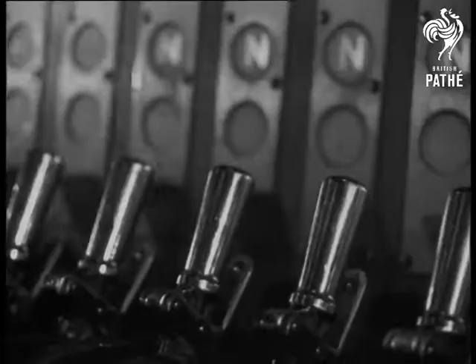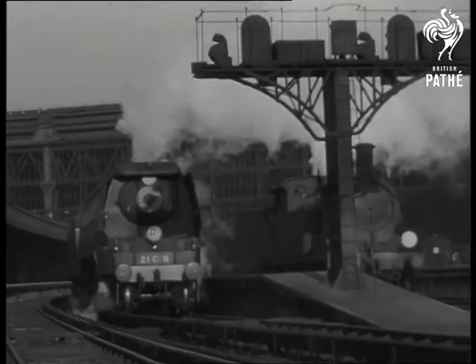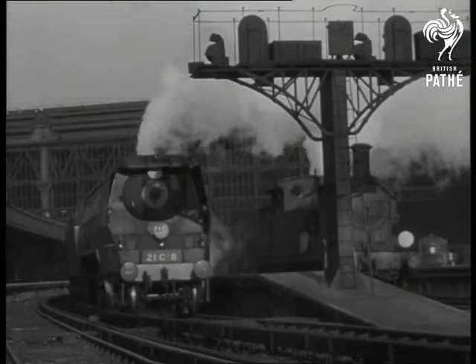309 signal levers control all the rolling stock within the area. When a train nears, the lever is released and locked. The relay box goes down, the line is signalled clear and the train can pass through.